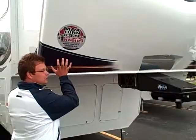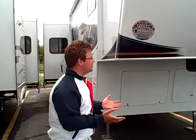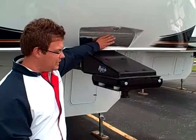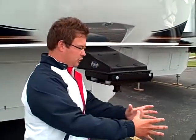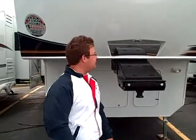The first thing we're going to see is this nice aerodynamic fiberglass front cap. Not only does it increase turning radius, but it also breaks the wind and makes it easier to tow. We've got Rear Vision and Hitch Vision, which is patented by Keystone, making hitching up a one-person operation because you can see it right from your rear view mirror in your pickup truck.